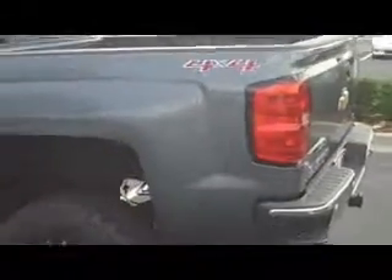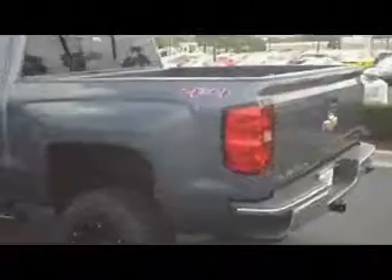It's a beautiful truck, it's for sale right now. Stingray Chevrolet, Plant City, Florida — we're at the big store on I-4. Come see us!